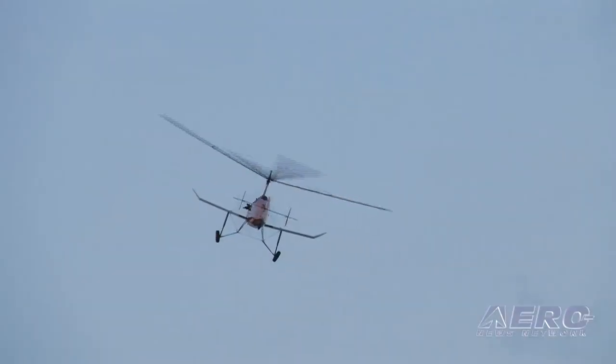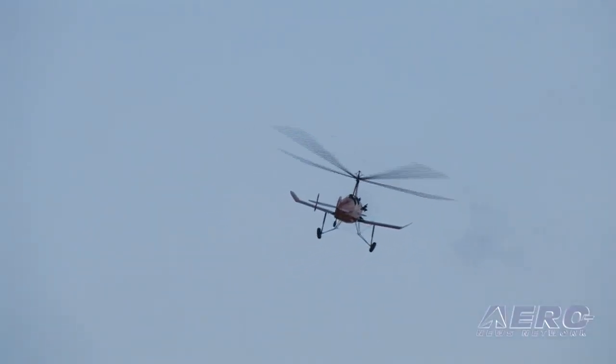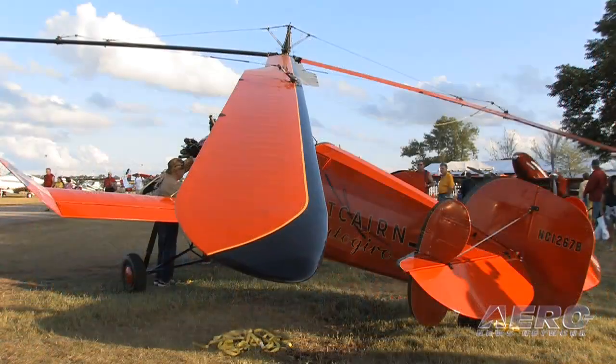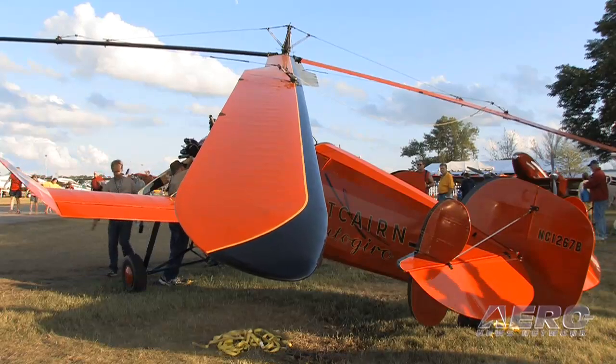You really can't have any crosswind. Because if you have any drift, it's pretty top heavy. And if you hit going sideways, it could tip over. There are a lot of pictures of them back in the old days, tipped over with the rotor blades all bent up. And obviously we're trying to avoid that.